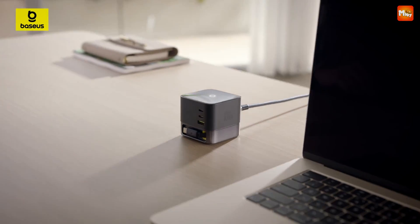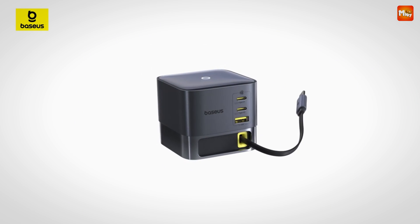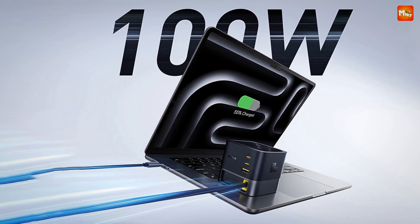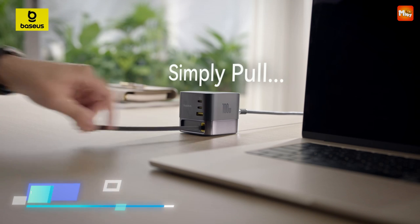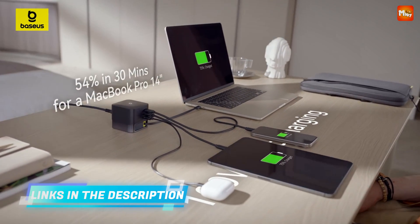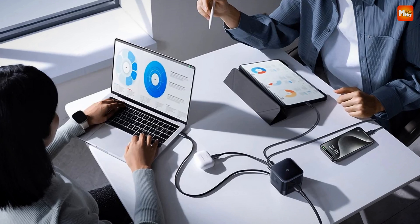The built-in retractable USB-C cable adds a level of convenience, allowing for easy storage and quick use whenever you need it. At 82 centimeters, it's the perfect length for any setup. The Baseus charger includes 9-layer security protection to keep your devices safe from overcurrent, overheating, and other risks — all while maintaining high efficiency.